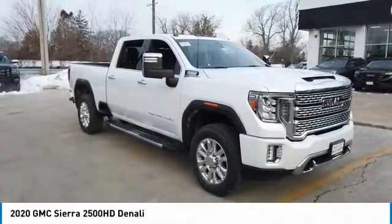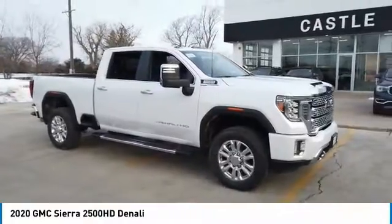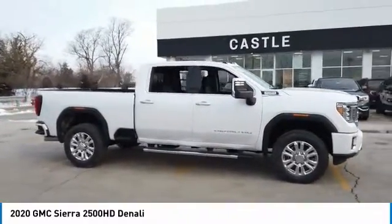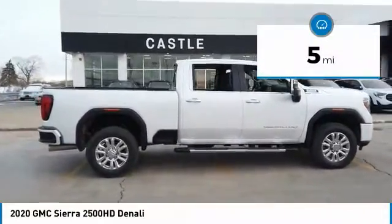Looking for the right vehicle? Check out the 2020 Sierra 2500 HD. The GMC Sierra 2500 HD has all your workhorse basics covered. No worries here — this vehicle has less than 100 miles.